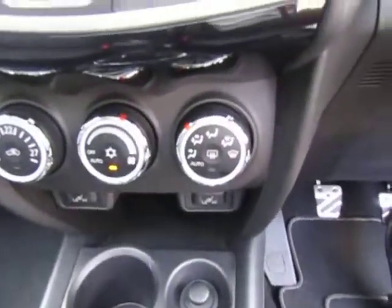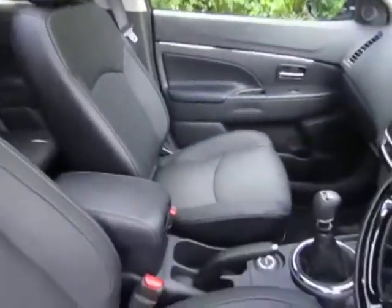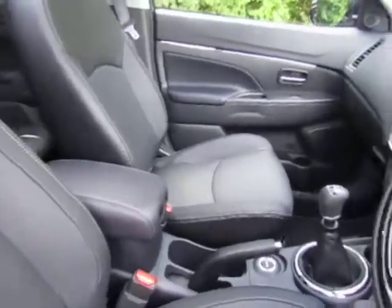Both front seats are heated, great for our cold winter mornings. Full length glass panoramic roof, which can be covered by the electric folding blind.